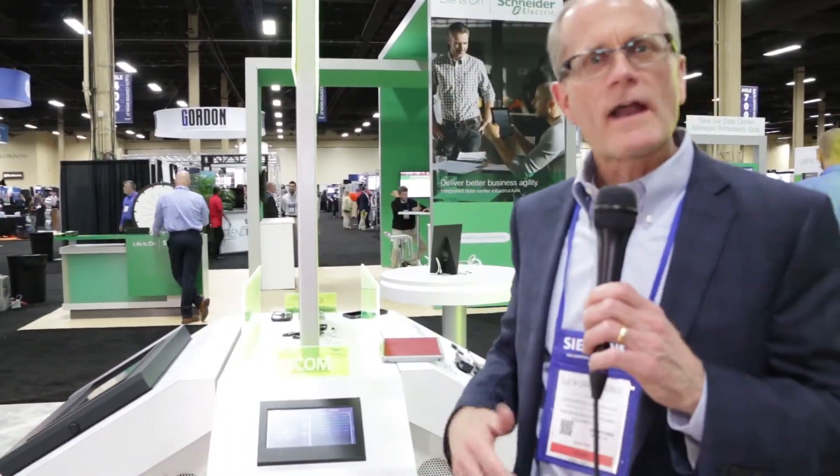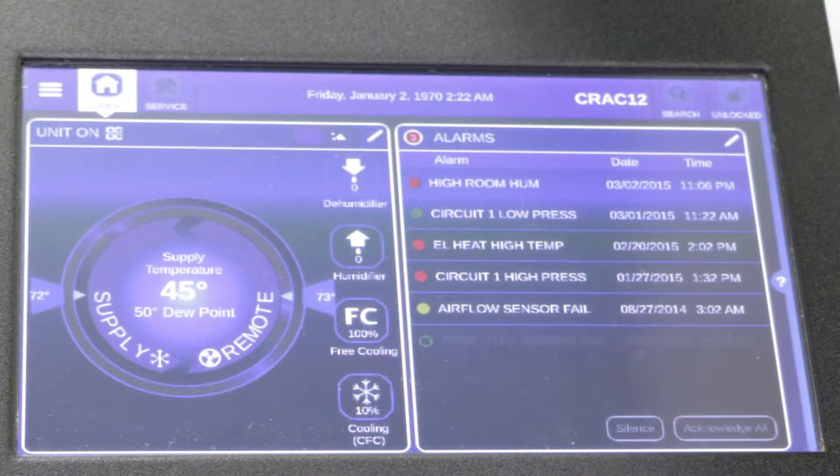I'd like to talk to you about the new ICOM control. This is a control we use in our data center cooling units, and it provides a couple of key benefits.